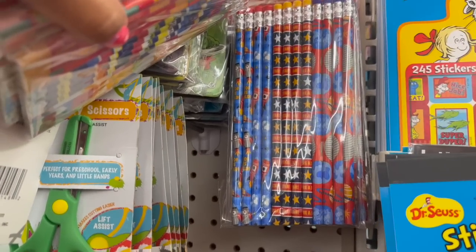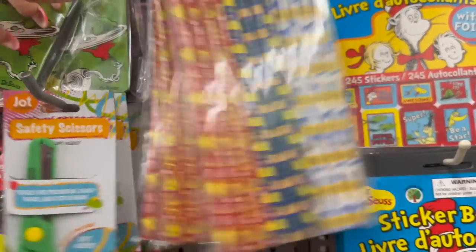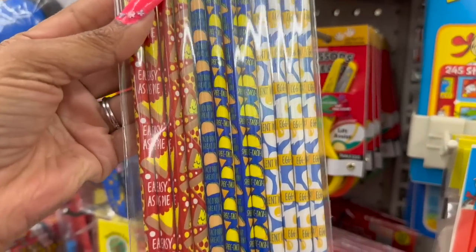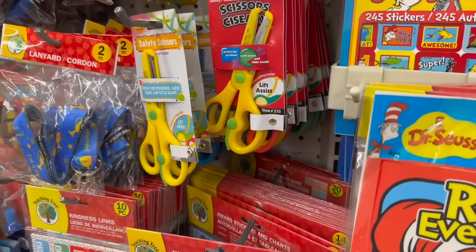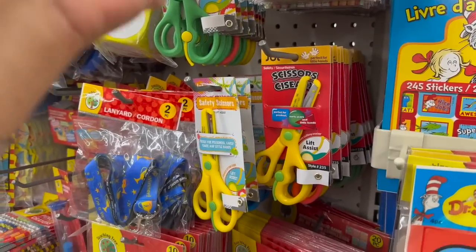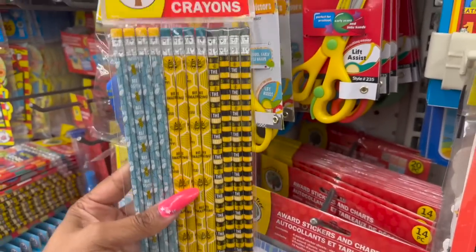Teaching Tree has some new pencils out — look at the aerospace ones. They have taco, pizza, and egg designs with sayings like Excellent, Spectacular, and Easy as Pie. And then another set I really like — Be Positive, Be Amazing, and You're the Bee's Knees. How cute is that?